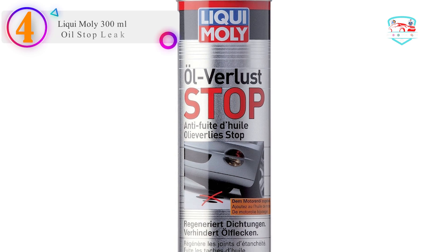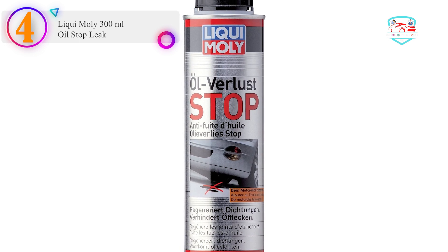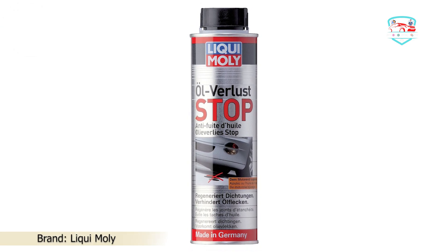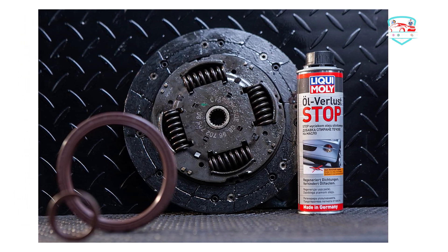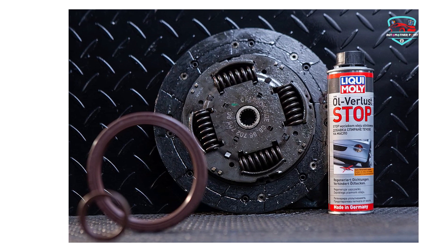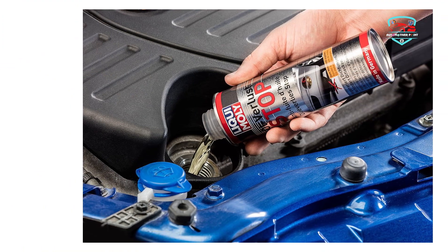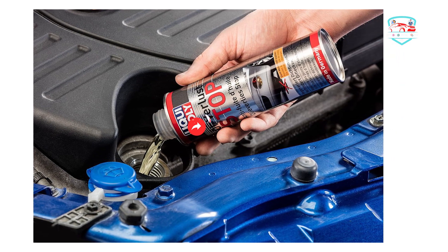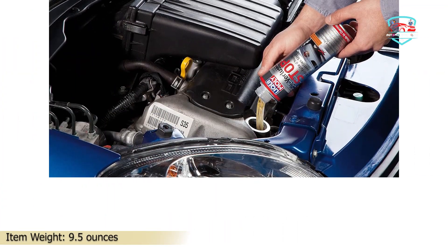Number four on our list is Liqui Moly 300ml Oil Stop Leak. Liqui Moly has come up with an additive that acts as a one-stop solution to all leakage issues with engine seals or gaskets. This oil stop leak can effectively regenerate the plastic and rubber engine seals, like valve stem seals and shaft seals. It also helps prevent oil stains under the vehicle, counteracts oil dilution, reduces engine noise, and minimizes oil consumption through the valve guides and piston rings. It has received ACEA certification and is also suitable for industrial use.